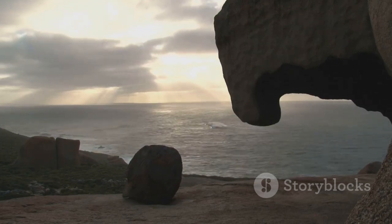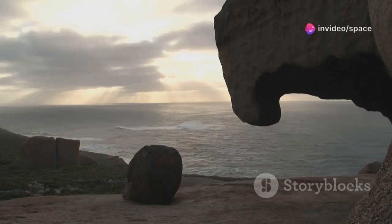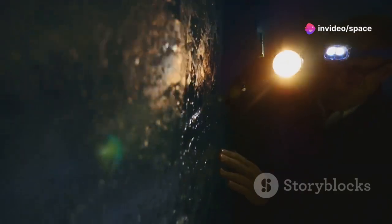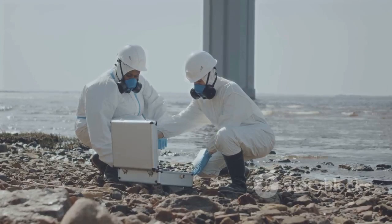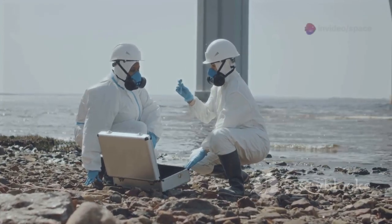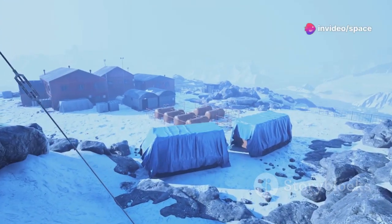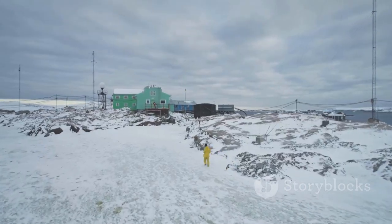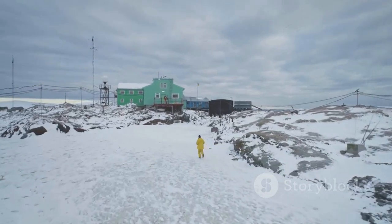These forces have sculpted the landscape over millennia, creating the diverse and complex world we see today. By unraveling the secrets hidden within its depths, we gain a deeper understanding of our planet's history, its present, and its potential future. This knowledge is crucial for addressing the challenges we face today and for preparing for those that lie ahead. And in doing so, we embark on a journey of discovery that is both humbling and awe-inspiring, connecting us to the past, grounding us in the present, and guiding us toward the future.